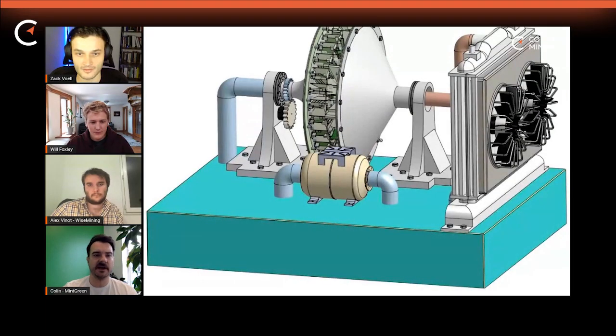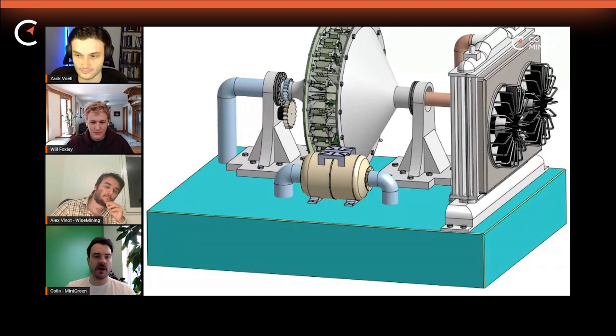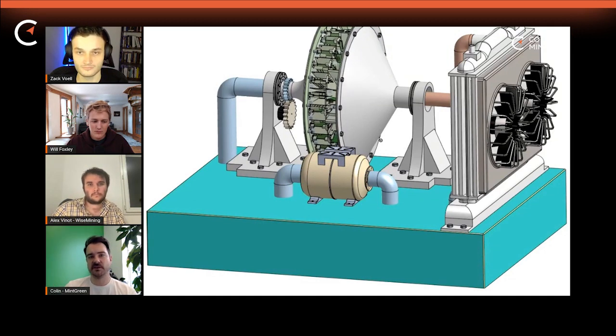So this unit is in production right now. It's a small unit — 11 kilowatts. Essentially, it's a radial formation with a whole bunch of miners' hashing boards around the outside of this wheel. This one just heats a very large room using a fin tube exchanger.